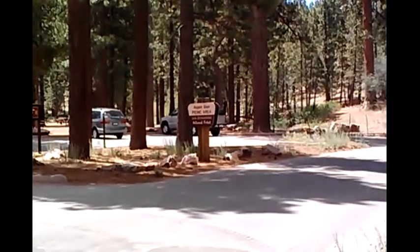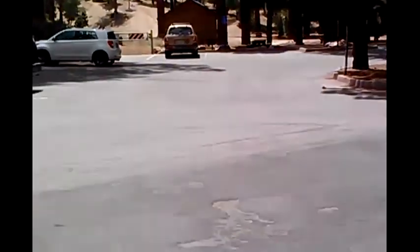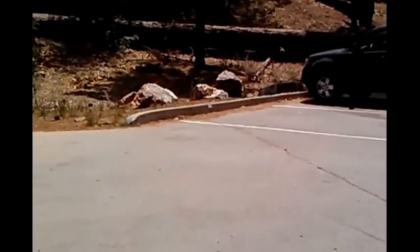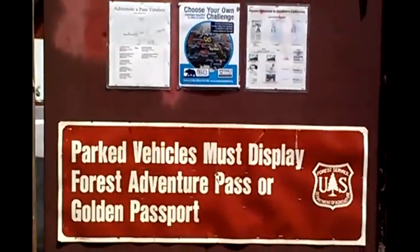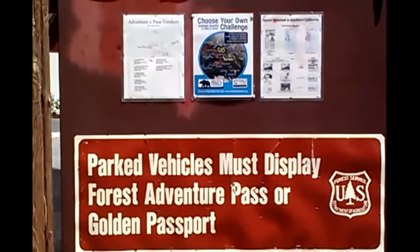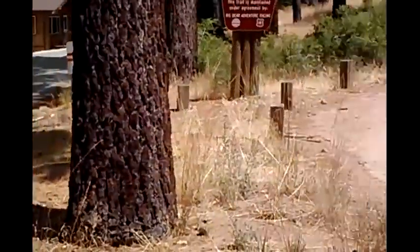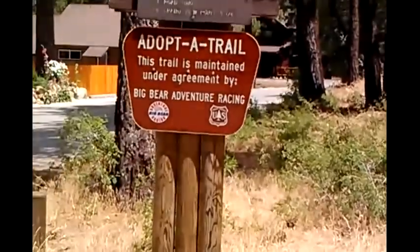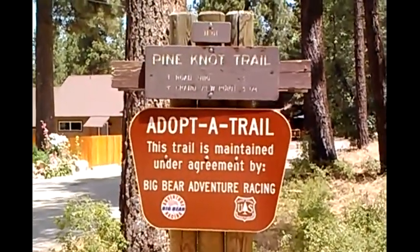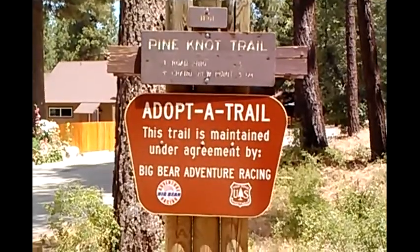Here I am at the Aspen Glen picnic area, and this is the trailhead of my favorite hiking trail. You have to display the adventure pass, but the trail designation at the top is the Pine Knot Trail, and above that it's 1E01. This is the start of it here.